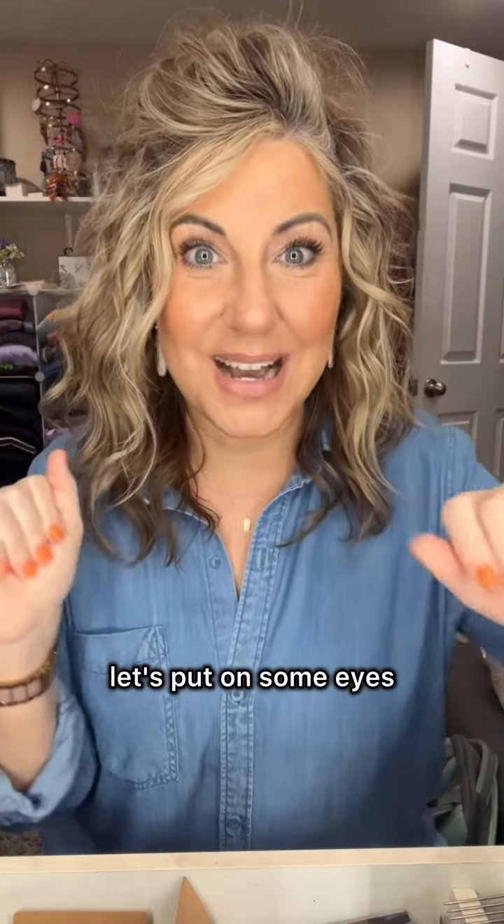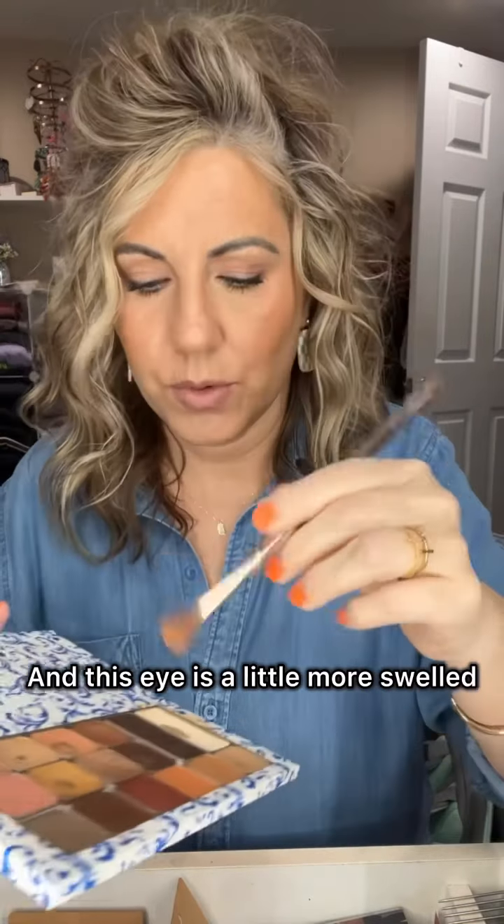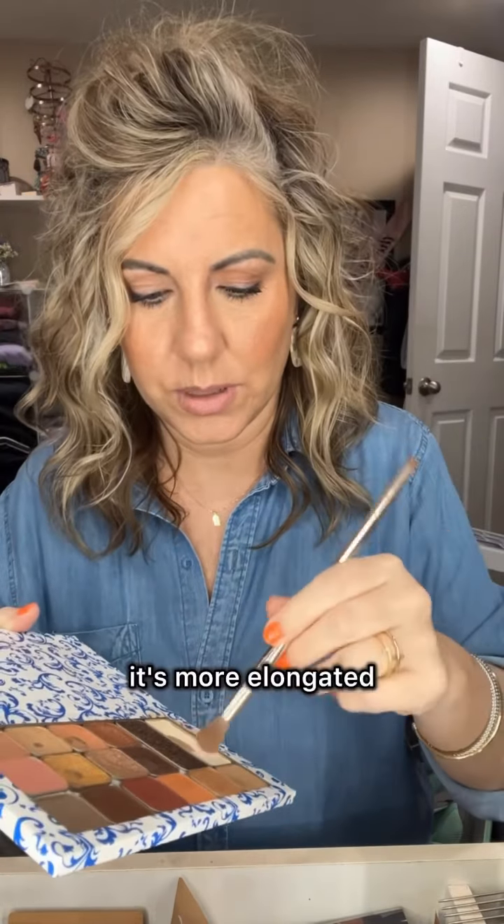Anyway, I was going to share that. All right, let's put on some eyes. Of course we're going to start with Bubba. This eye is a little more swelled — I don't know why, but I can tell in my eyelid. When I was doing a before-and-after picture, this one is more elongated. That's okay, because whose eyes are perfect anyway? Not mine. So that's Bubba.